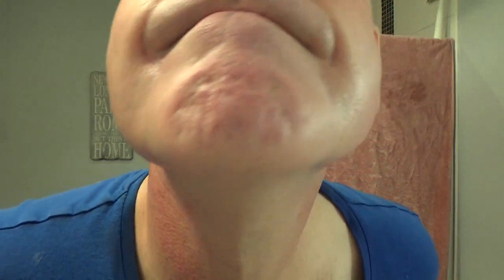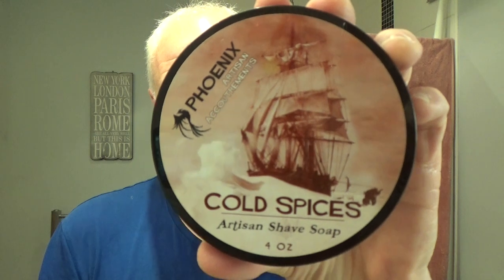Nothing too out of the ordinary — just a nice relaxing shave with my buddies. You really can't beat it: you have a good shave, everything's well, all the troubles of the world just melt away. The soap for today was Phoenix Artisan Accoutrements Cold Spices — their take on vintage Shilton Old Spice.